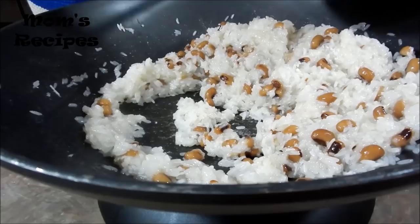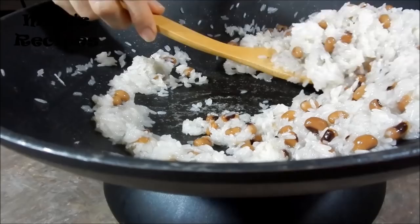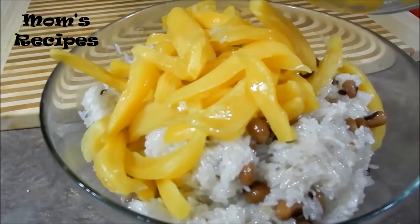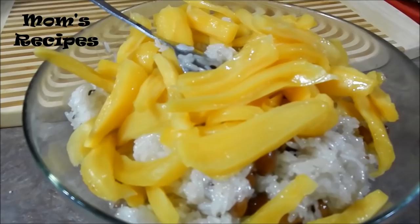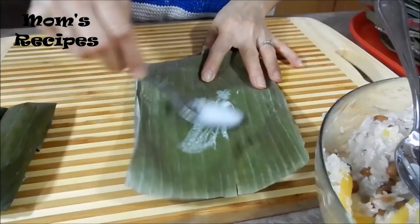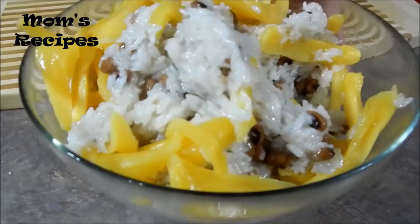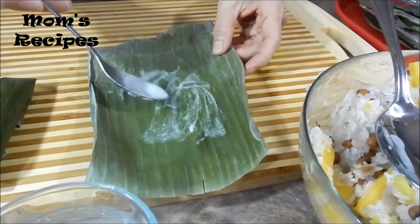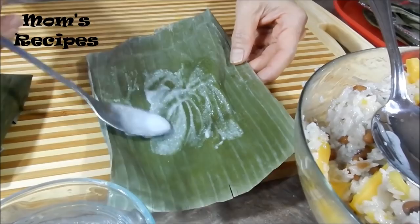This dessert is very, very delicious. Now I make the jackfruit before I wrap it in the banana leaf. This is the coconut milk — before I put the sticky rice to wrap it, I need a little bit of coconut milk so it won't stick.